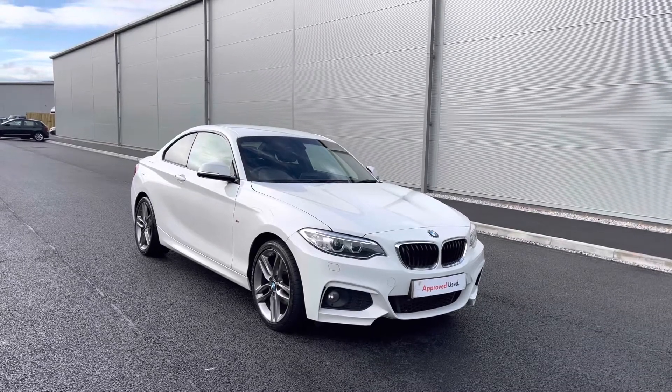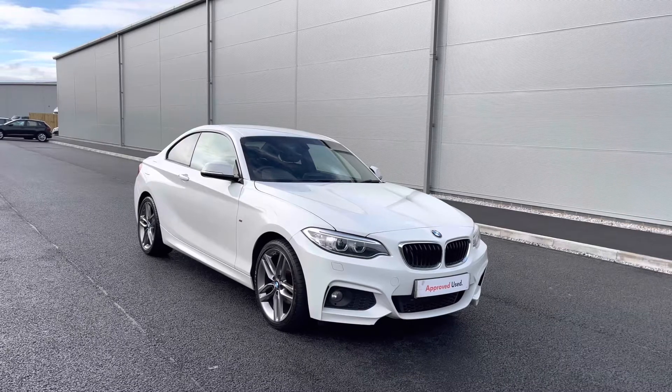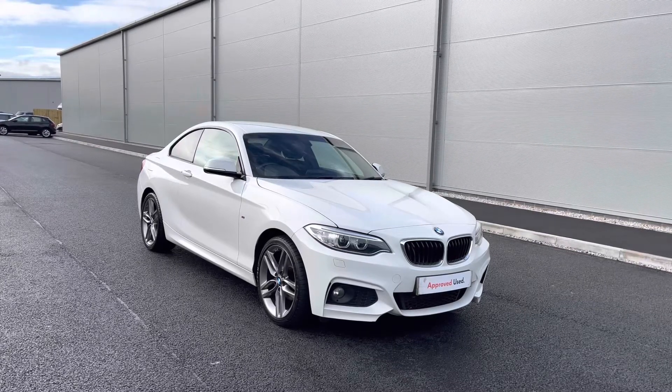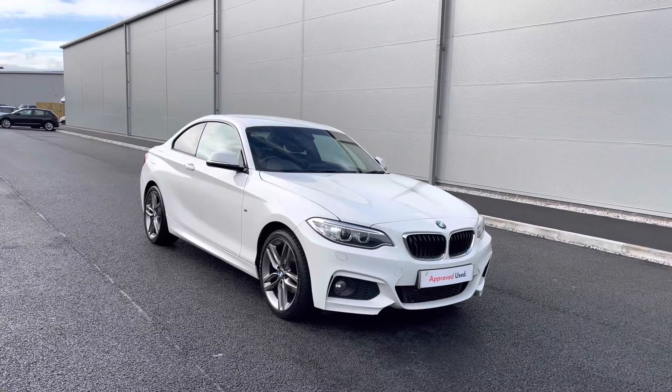Hello from Olden Volkswagen. Here we have some fantastic stock today in the used BMW 2 Series 1.5 218i M Sport, currently available at Olden Volkswagen in this clean white finish. This car does come with a minimum of 12 months warranty, alongside flexible finance packages available.